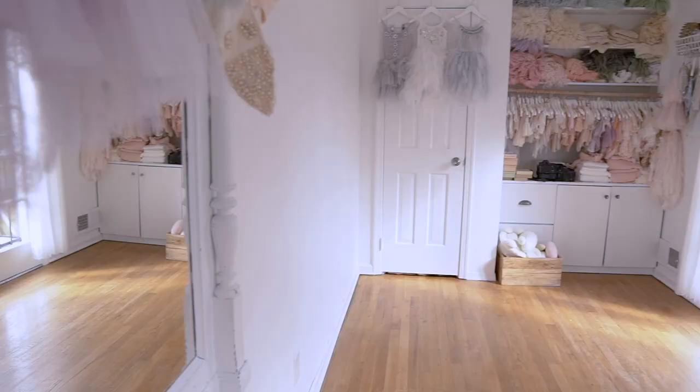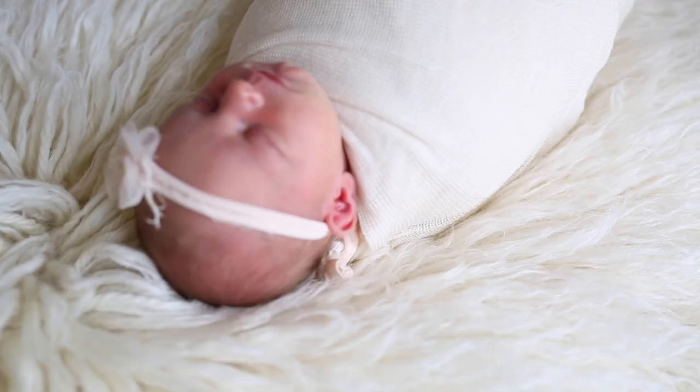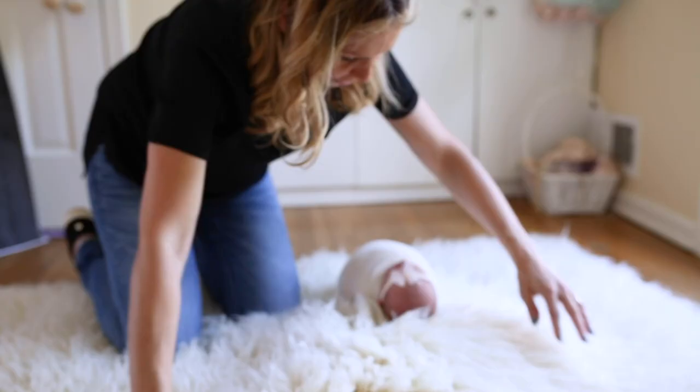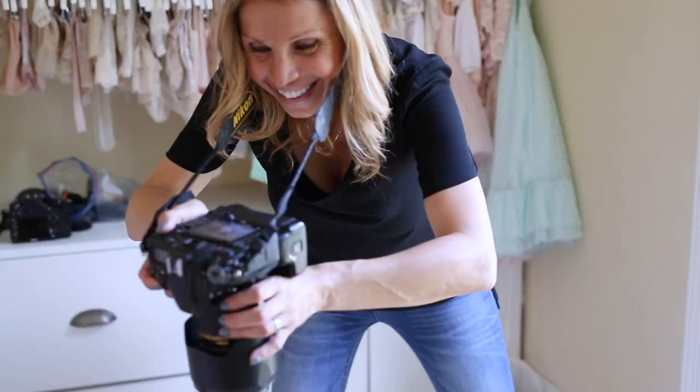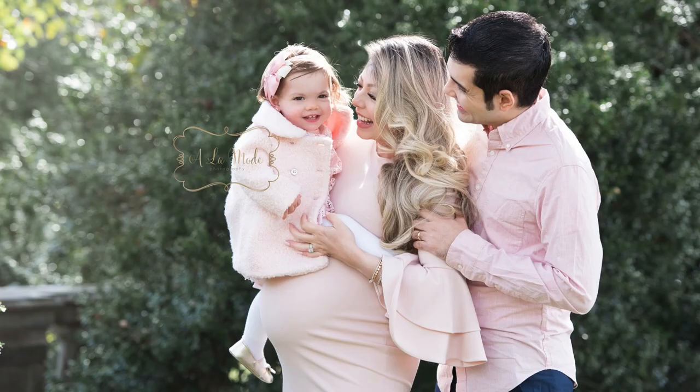Maria owns her own photography business and she has a home-based studio where she does most of her newborn and baby work unless it's outside. So can you talk a little bit about what you do and what kind of sessions you do mostly? I work with lots of newborns - that probably accounts for half of my business. I do milestone sessions, cake smash sessions, family sessions. I photograph some events, christenings and bar and bat mitzvahs.